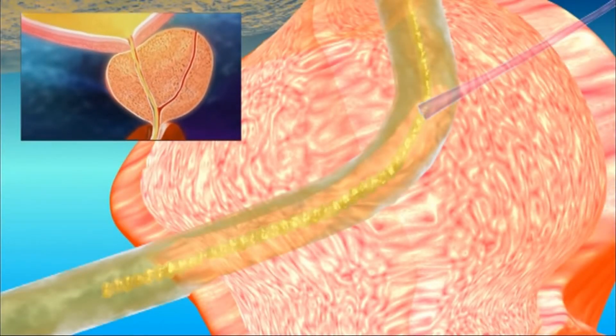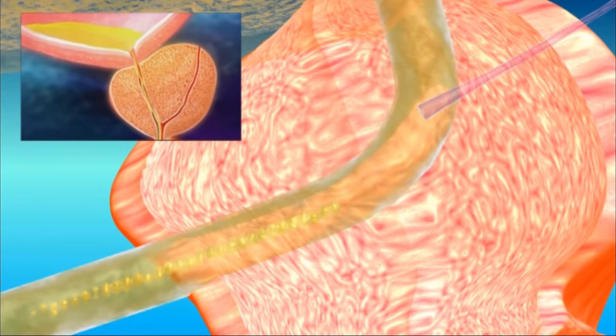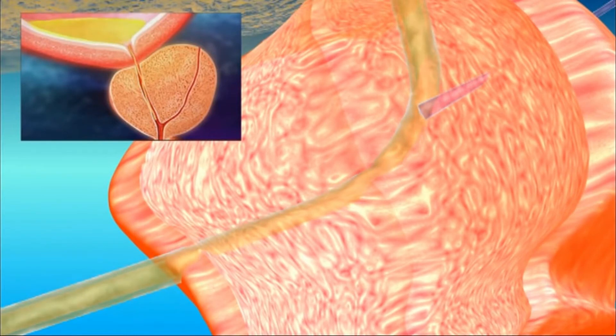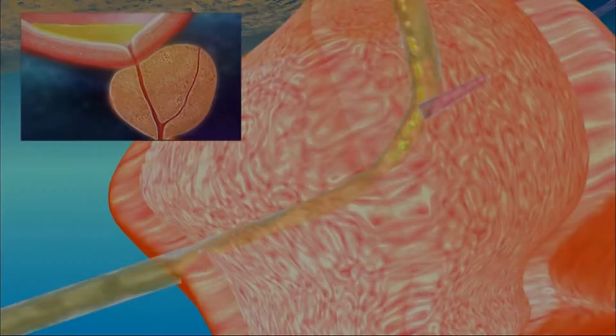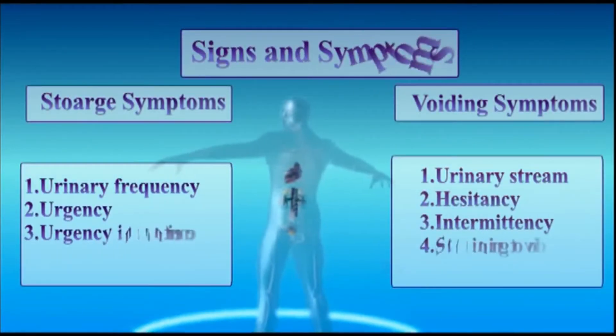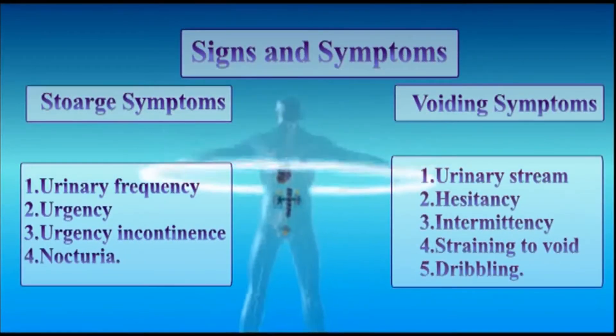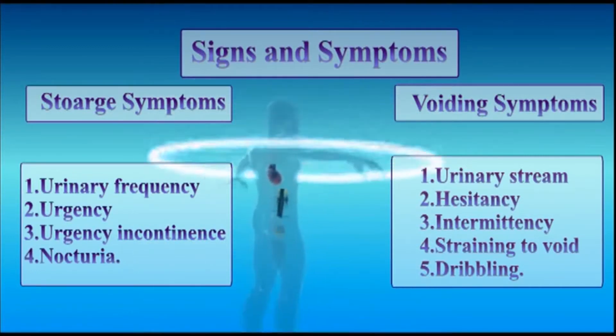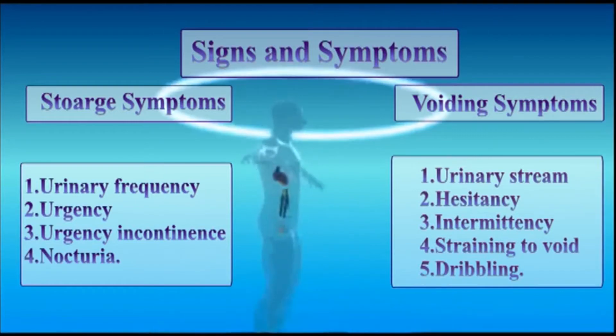Benign prostatic hyperplasia symptoms are classified as storage and voiding symptoms. Storage symptoms include urinary frequency, urgency, urgency incontinence, and nocturia. Voiding symptoms include urinary strain, hesitancy, intermittency, straining to void, and dribbling.